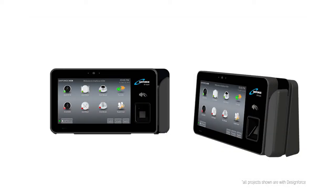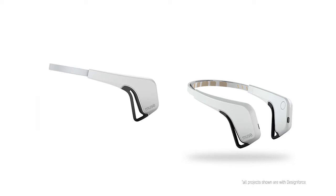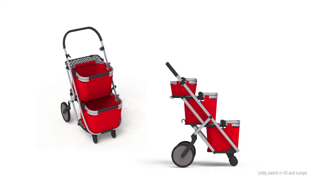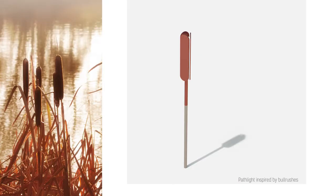I've worked on many different types of products, from wearable tech to shopping carts to medical wearables, to search and rescue devices, to consumer electronics, and the list goes on.